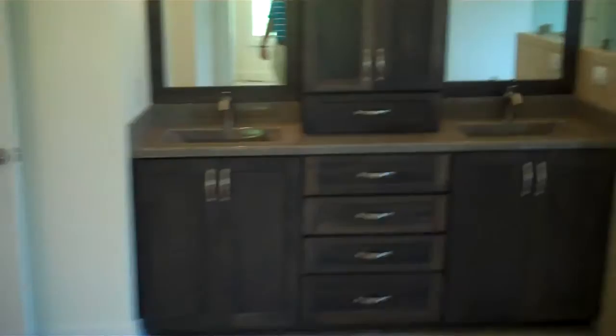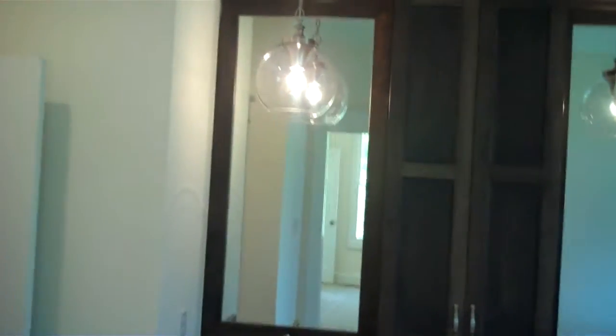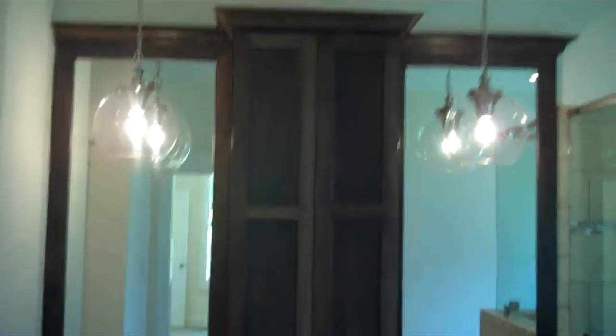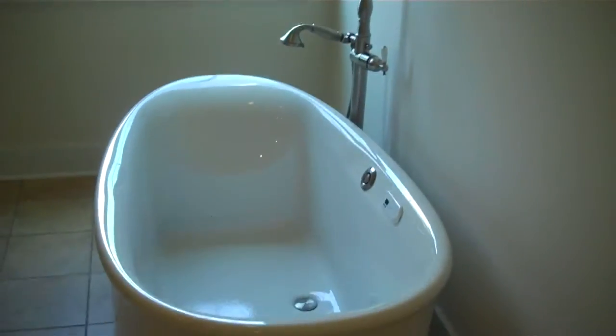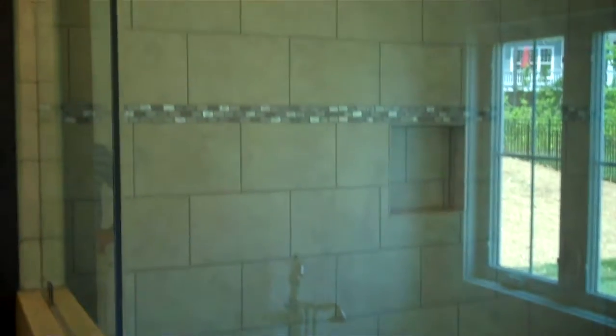We'll finish with the owner's bath. You can see the dual vanity separated by a tower cabinet, with the cabinetry material framing around the mirrors and hanging vanity lights — a really elegant look. We've got a freestanding soaking tub set below these casement windows, and a shower done in beautiful tile.